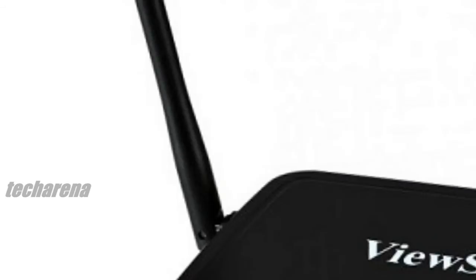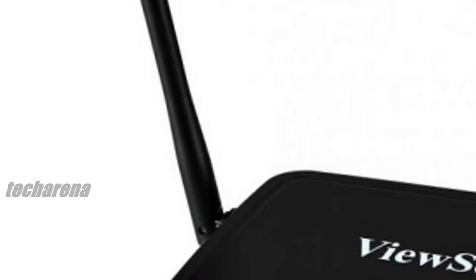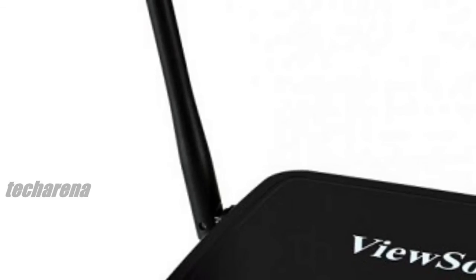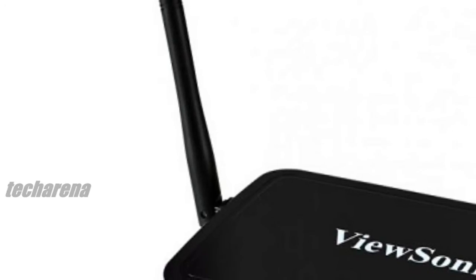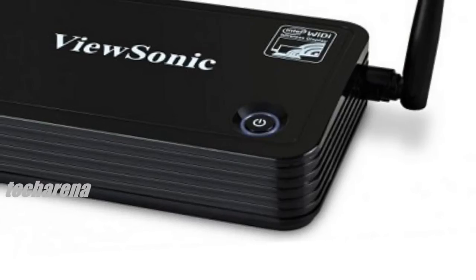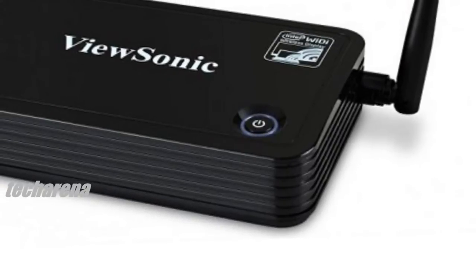Whether projecting from Windows, Mac, iOS, or Android platforms, this solution makes it easy for any business or organization with mounted displays to wirelessly push content onto the screen, without frustrating cords and wires.